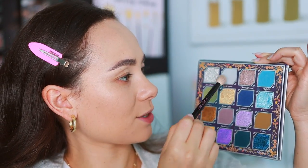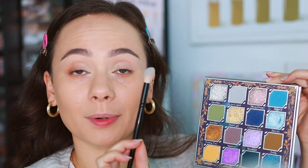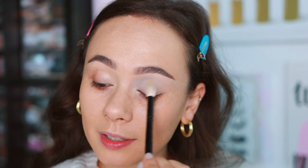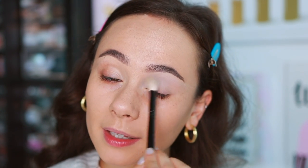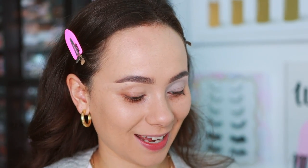Starting off with Ice Crystal in the inner half of the crease, using a Wingas number three brush and blending it into the inner half. I definitely want to do something icy and blue with this one since that's the overall theme compared to the other palette. Blues are harder to formulate, so we're really going to put it to the test.